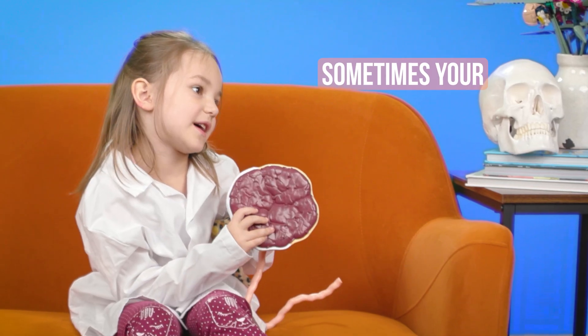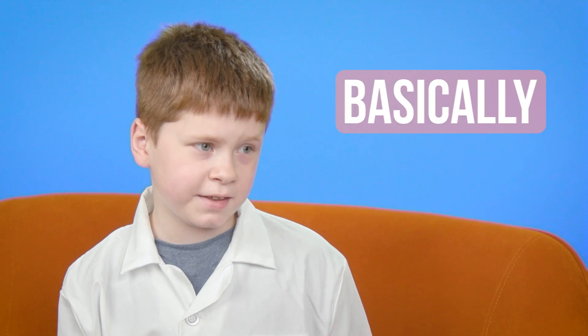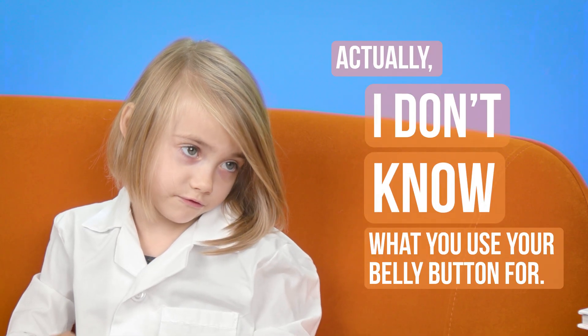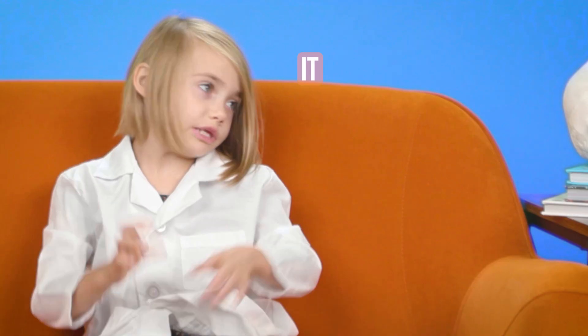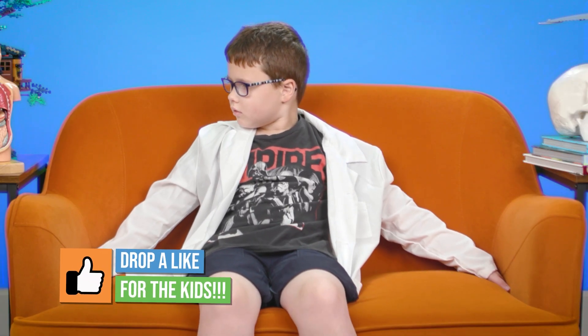Sometimes your dad cuts the umbilical cord off. What do you use your belly button for now? Basically nothing. Actually, I don't know what you use your belly button for. I actually don't use my belly button for anything anymore. You don't use your belly button for anything. You hang around with it — it just follows you everywhere. It's like it's stuck to you, which it is. All it's good for is to get dirty and collect lint.